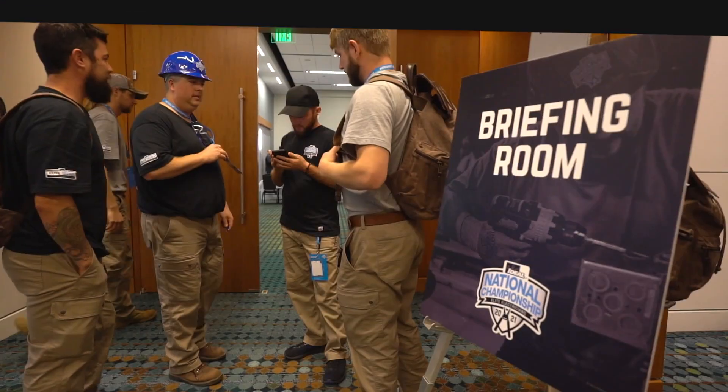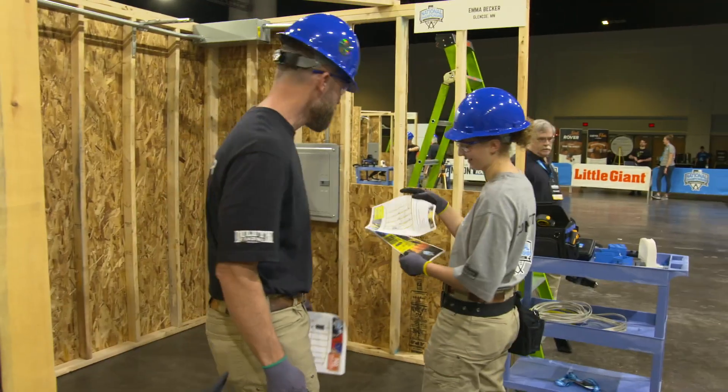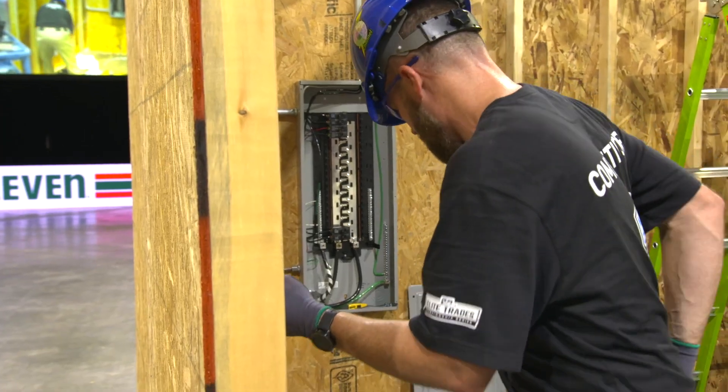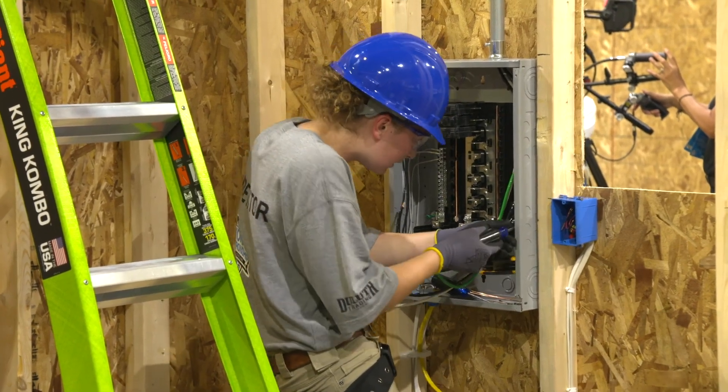Emma, was there anything in particular that you learned by getting the chance to work directly with Greg? Yeah, so actually while we were in the briefing room before that round, I had the chance to talk to Greg and I asked, 'Hey, what advice can you give me or what can I do to be better in this round?' And Greg gave me some really good advice. He said, just do everything you can to be one step better than everyone else — that quality of work, put in the effort and really set yourself apart from all the competition. Well, that's some great advice and I know we have a lot of tips to share today, so let's get started.